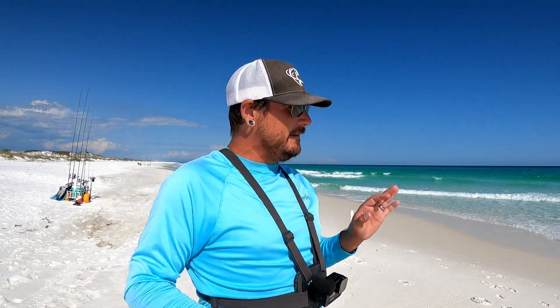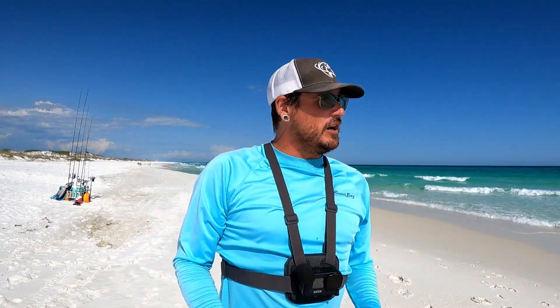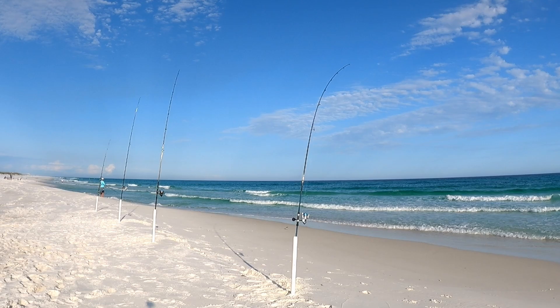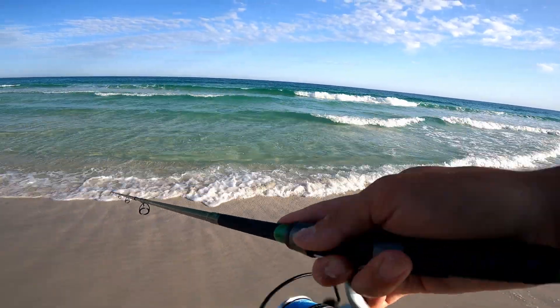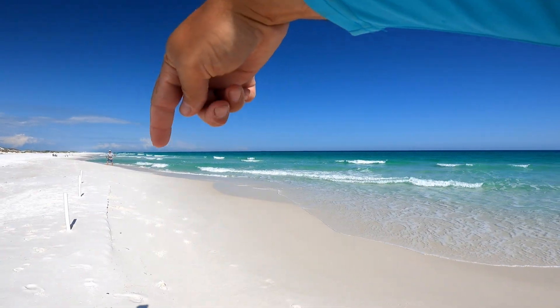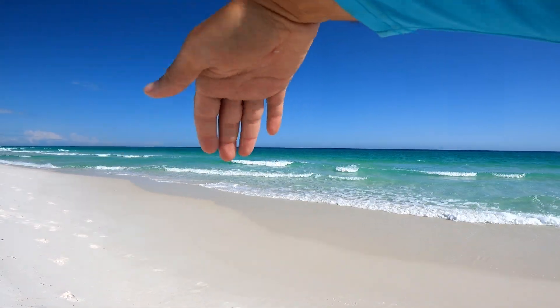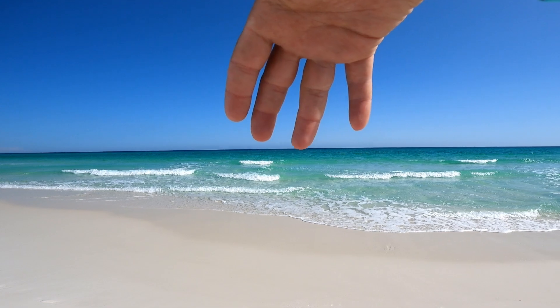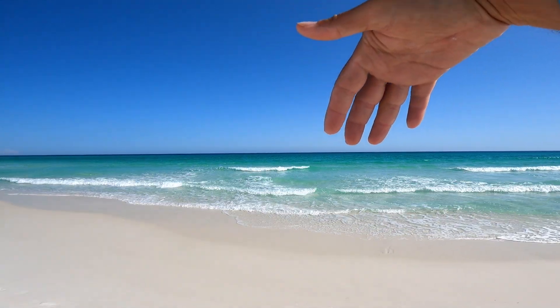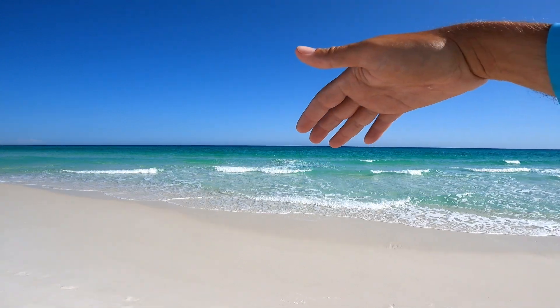Out here at Pensacola Beach today fishing with my family. My wife's looking for sand fleas right now. Target species are going to be pompano, whiting, redfish, black drum. If there's any jacks or Spanish cruising around I do have a lure to throw at them. There's a basic sandbar with a little cut right here, and I'm going to put all my baits past the sandbar - one right on the edge and each one maybe 10 yards past that.